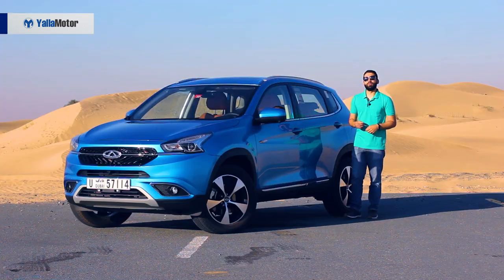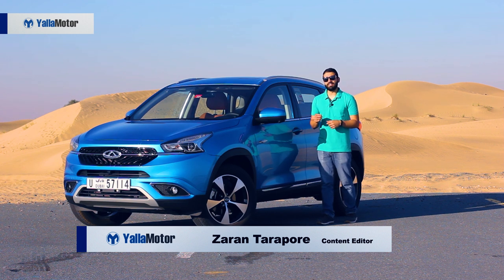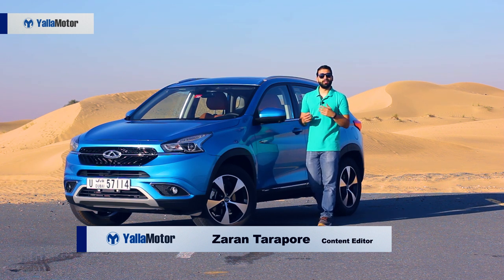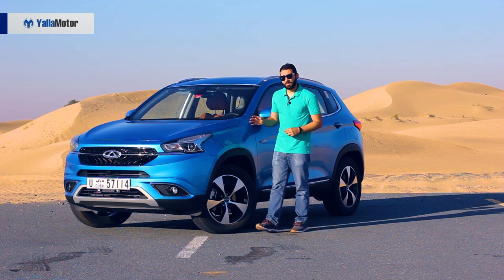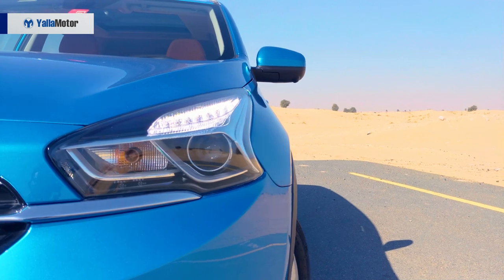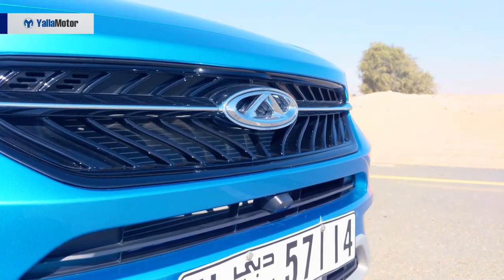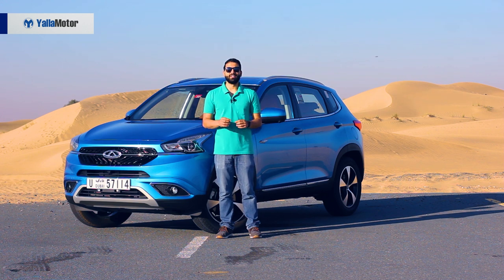Although Chinese automobiles have developed a reputation for lacking creativity by copying designs from various automakers, that isn't the case with the Tiggo 7. Its boomerang-like headlamps with integrated daytime running lights, double-arched grille and prominent waistline cabin are all nice touches and unique to its segment.